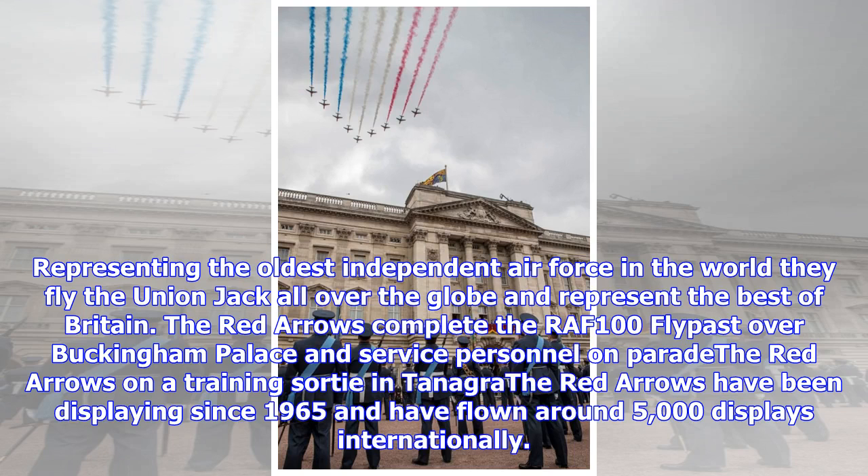Representing the oldest independent air force in the world, they fly the Union Jack all over the globe and represent the best of Britain. The Red Arrows complete the RAF-100 flypast over Buckingham Palace. The Red Arrows have been displaying since 1965 and have flown around 5,000 displays internationally.